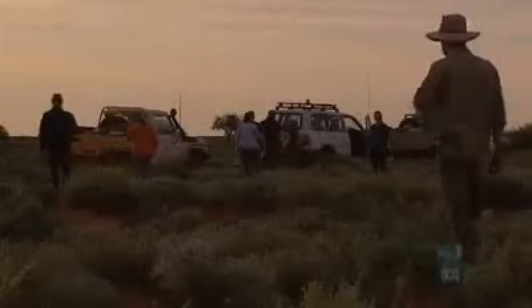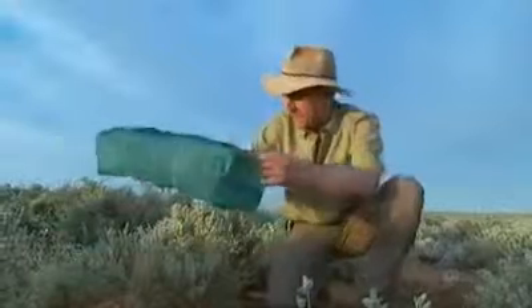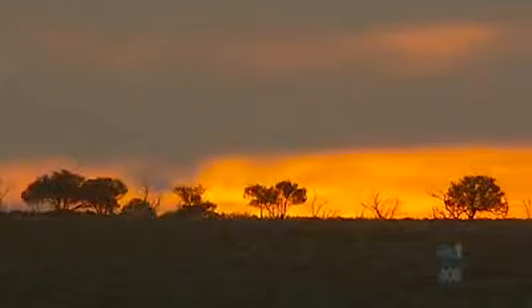Bush Heritage Australia says before it took over the reserve, species were being lost before they could be catalogued. This survey aims to discover how many have managed to survive in an area that sheep had grazed for almost 130 years. The survey will enable scientists to determine how money can be spent better to enhance biodiversity in the region.